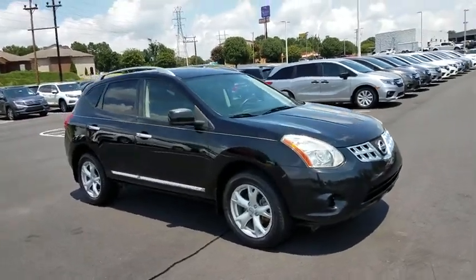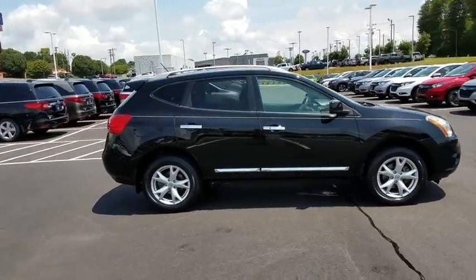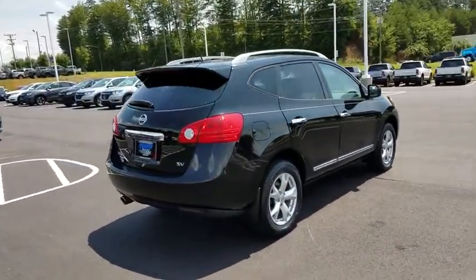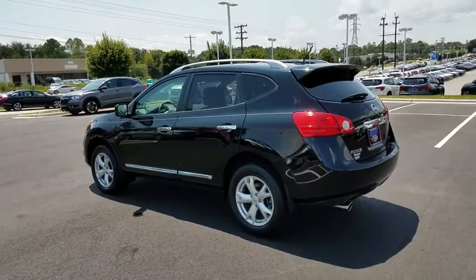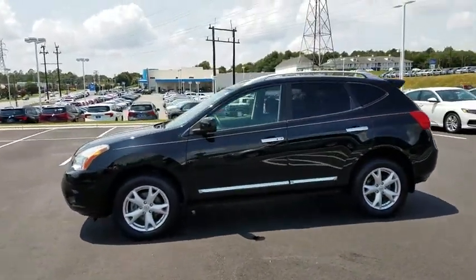A 2011 Nissan Rogue. The stylish Rogue gets 27 mpg and still boasts nearly 58 cubic feet of cargo space. With a 5-star side impact safety rating and confident handling, the Rogue is more than you expect and everything you deserve. This vehicle has less than 95,000 miles.